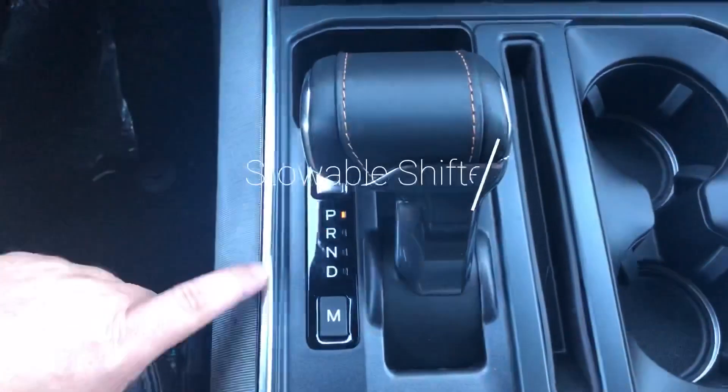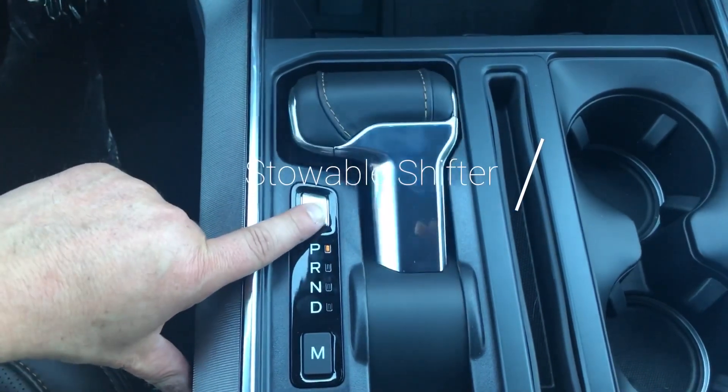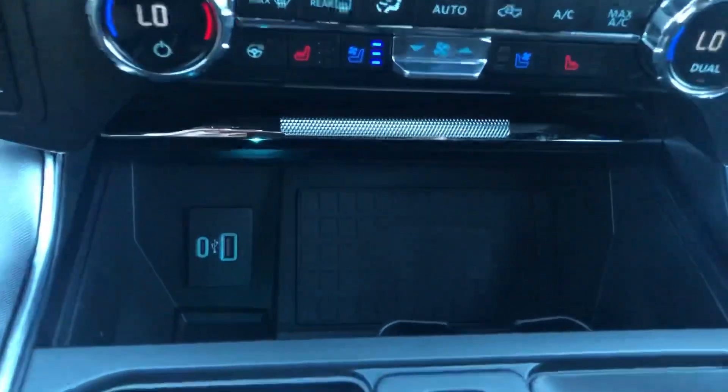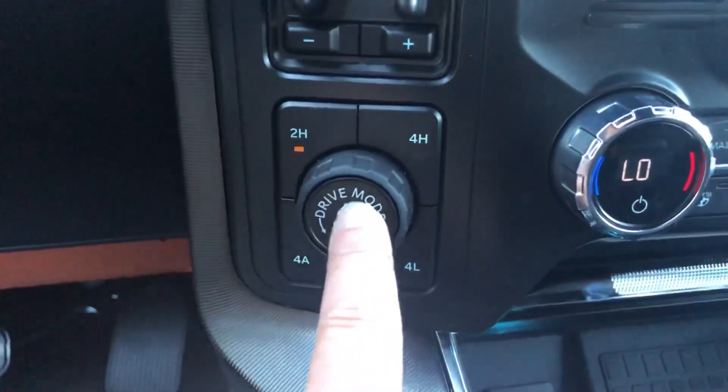Now we talked about this — it's one of my favorite features, I just like doing it. It does have Sync 4 and Alexa. Right here is your built-in cell phone charger and USB ports, with a little pocket to hold your phone. Over here is your drive modes.